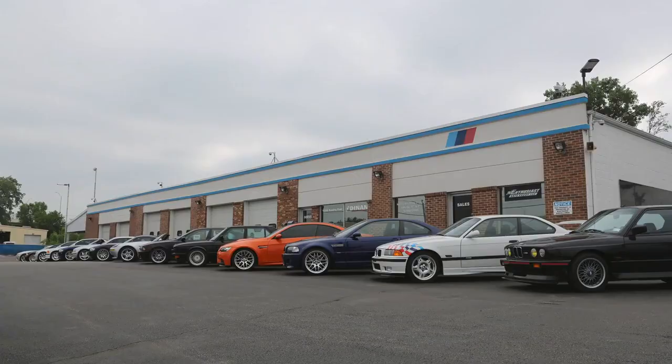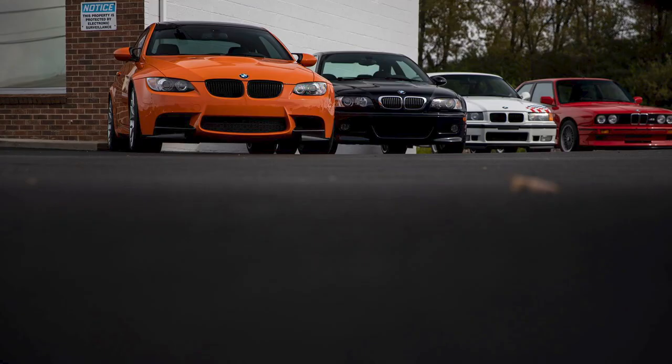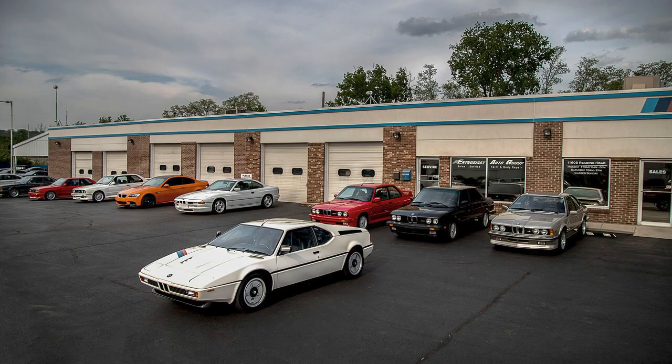My name is Evan Keller, one of the owners of Enthusiast Auto Group here in Cincinnati, Ohio. We are a BMW preservation and service facility specializing in late model BMW sports cars.